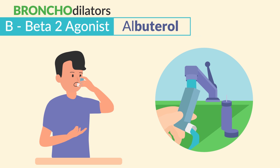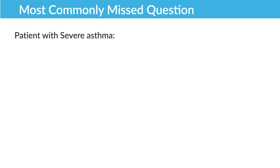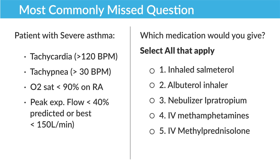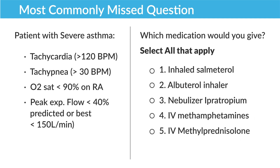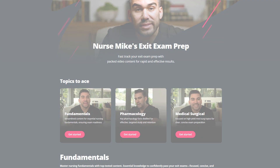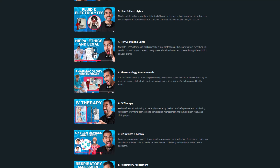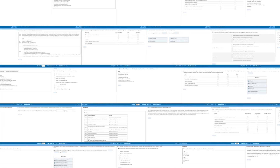A common question on exit exams: they'll present a patient with severe asthma and screwed-up vital signs and ask which medication to give — select all that apply. Remember, during asthma attacks we give AIM: albuterol, ipratropium, and methylprednisolone. The correct options are: albuterol inhaler, nebulized ipratropium, and IV methylprednisolone. If you want more tips and tricks, our Simple Nursing membership has exit prep lectures and thousands of questions written by current professors and NCLEX writers.